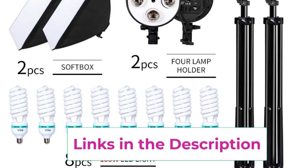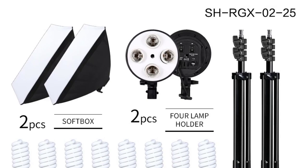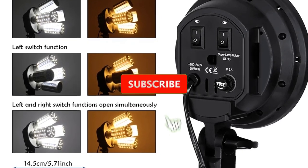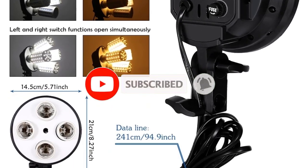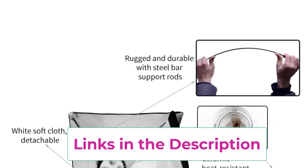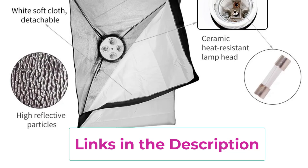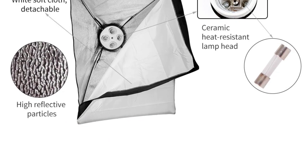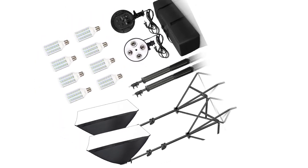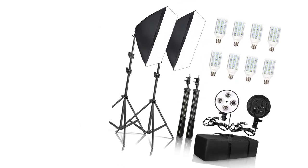Each softbox is mounted on a durable photographic tripod, which provides stable support and adjustable height and angle, so you can position your lights precisely where needed. Additionally, the kit includes a portable bag, making it easy to transport and store your lighting equipment — especially useful for on-location shoots or keeping gear organized when not in use. Overall, the Softbox 50X70CM Photography Lighting Kit offers a comprehensive solution, with its combination of softboxes, lamp holders, tripods, and a portable bag making it a practical and professional choice for any photographer.